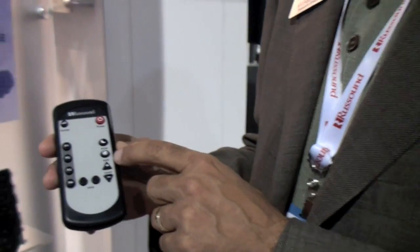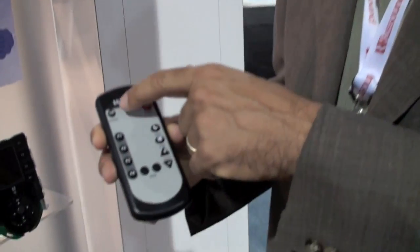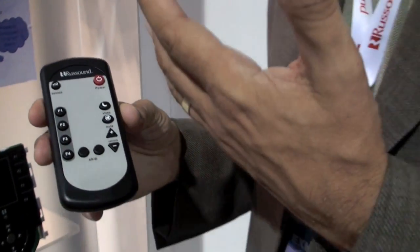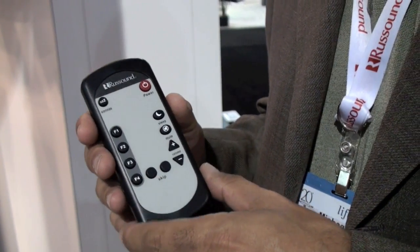Volume up and down, mute, sleep — so I can push sleep and now the system will turn off after 30, 60, or 90 minutes. So if I'm going to sleep and want to listen to music, I want the system to shut down. Power of course to turn it on and off, and snooze — snooze is used with the alarm system. The keypad includes an alarm system. Each zone you can wake to the music of your choice, and if you're not quite ready to get out of bed you can push the snooze button and you've got ten more minutes before the music starts.